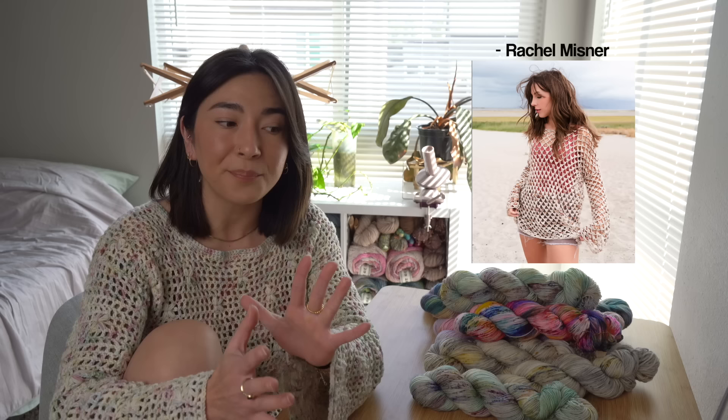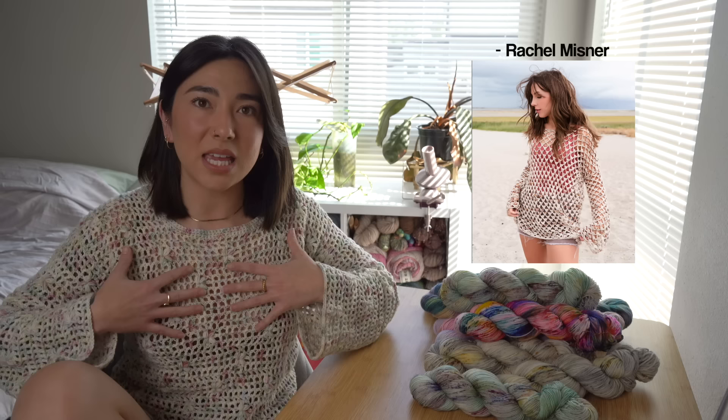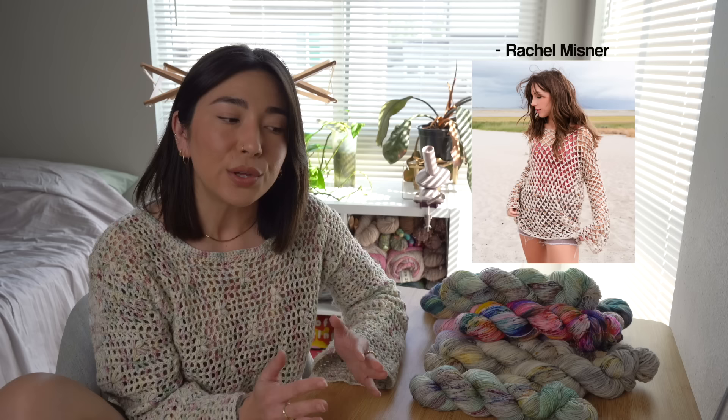Found over on Ravelry, first is the Palmar Pullover by Rachel Misner, who also goes by Evelyn and Peter and has hundreds of crochet patterns. It's very meshy, sheer, and see-through — kind of screaming beach pullover or beach layering piece. Whether you want something oversized and baggy like in the photos, or a cropped short-sleeve version, this is a great option.